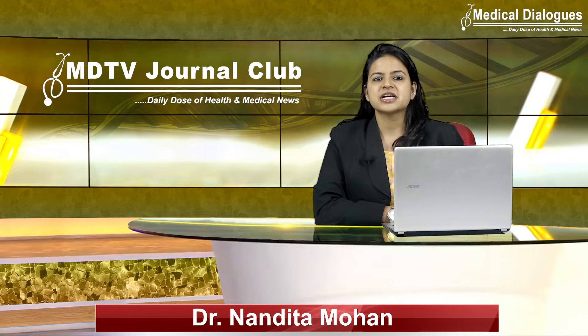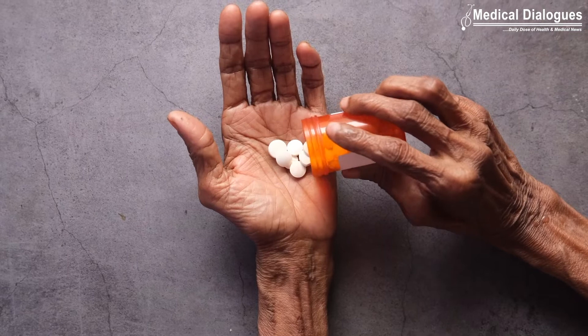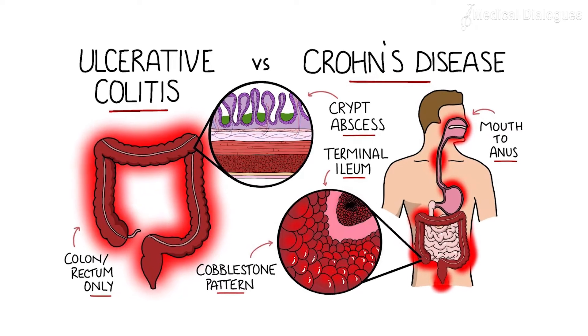Hello and welcome to Medical Dialogues Journal Club, your daily dose of health and medical news. I am Dr. Nandita Mohan, and today I will be discussing how antibiotics in the older population are a leading cause of inflammatory bowel disease. The more antibiotics prescribed to patients 60 years and older, the more likely they were to develop inflammatory bowel disease.